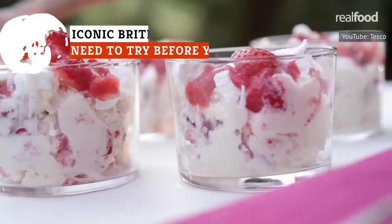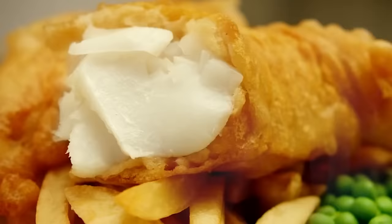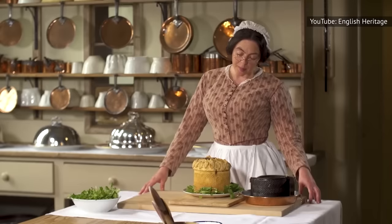British food isn't exactly the first thing people go to when they think of world-class cuisine, but forget what you've heard about it. Truth is, the UK is home to some of the tastiest dishes around. These are iconic British foods you need to try before you die.